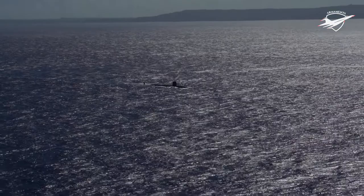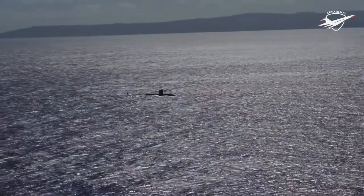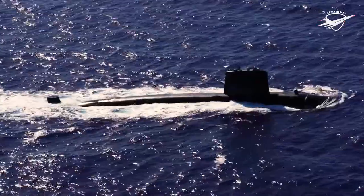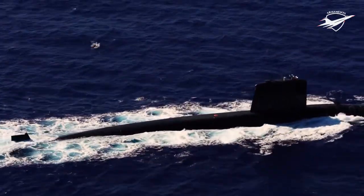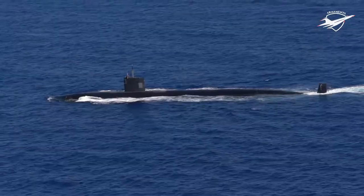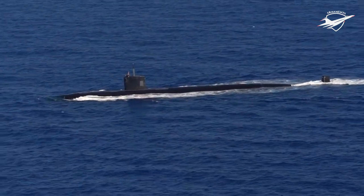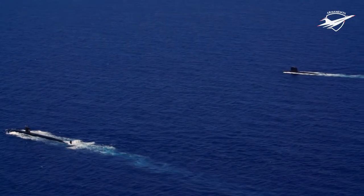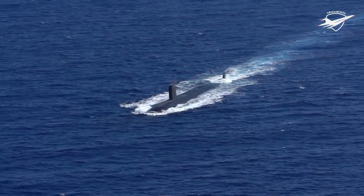The Navy has been purchasing SSNs of the Virginia-class since FY 1998, acquiring them at a rate of two boats yearly since fiscal year 2011. VPM-equipped Virginia-class SSNs have an estimated current procurement cost of roughly $3.6 billion per boat when purchased at a rate of two per year. See Navy Virginia SSN-774 Class Attack Submarine Procurement, CRS Report RL-32418, for more details on Navy submarine programs.